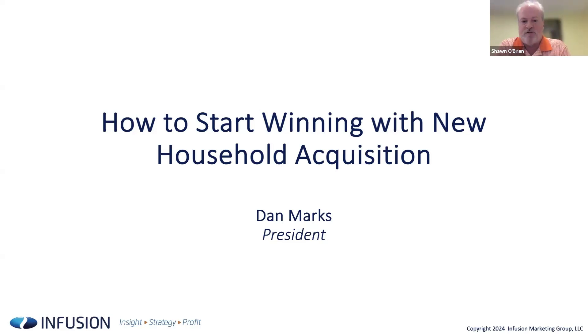Today we have Dan Marks from Infusion, who is going to speak to how Infusion can assist with some of the biggest challenges for institutions trying to gain new household and retail accounts. With that, I'm going to turn it over to Dan.